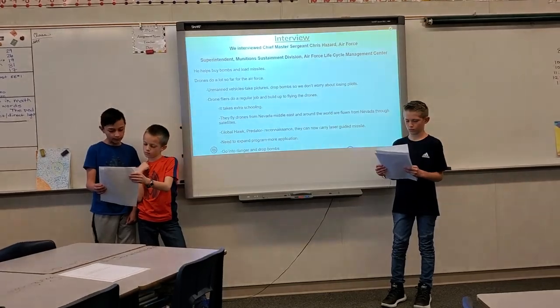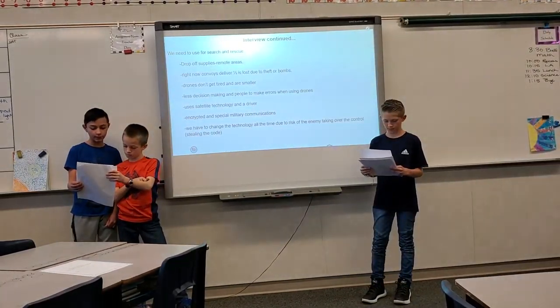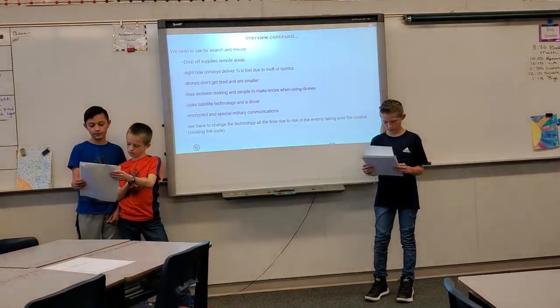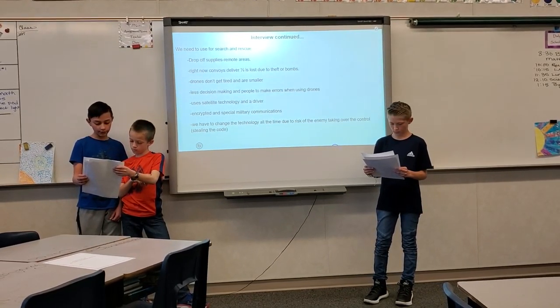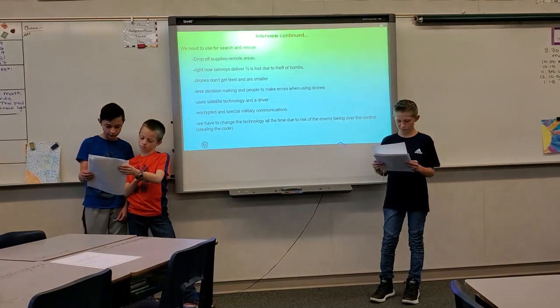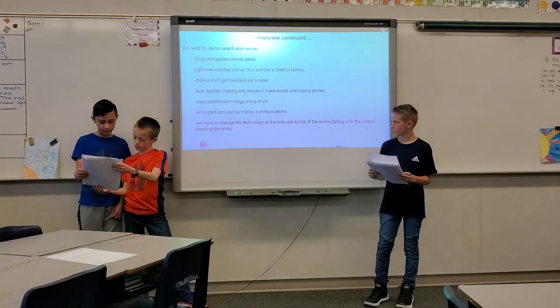Needed to expand the program with more applications. Drones can go into danger and drop bombs, and we need to use them for search and rescue and to drop off supplies in remote areas. Right now, convoys deliver one-third, and some is lost due to death or bombs. Drones don't get tired and are smaller. There is less decision-making and fewer people to make errors when using drones. They use satellite technology with encrypted and special military communications.